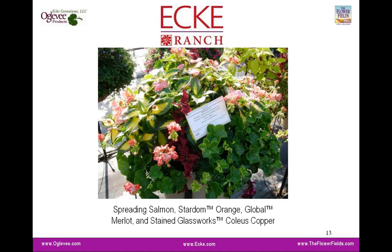Here you see the spreading variety — spreading salmon — used together with the Stardom geranium, which we'll talk about a little bit later, plus some coleus. These are plants that blend together nicely, giving a really good shape and form with multi-season performance.